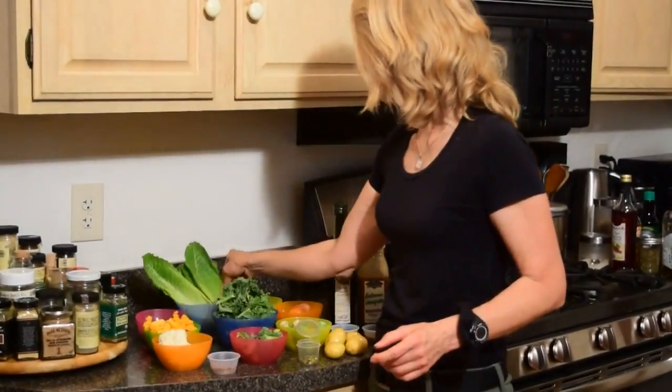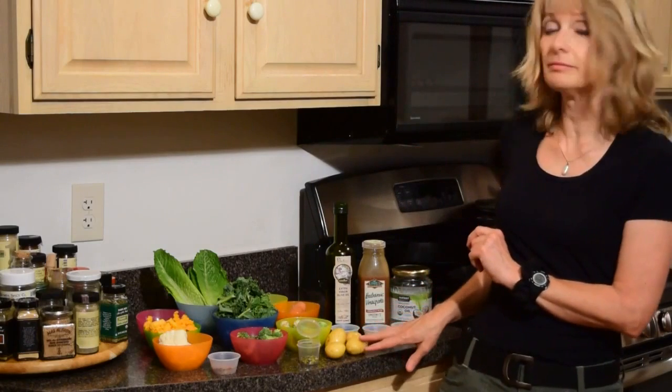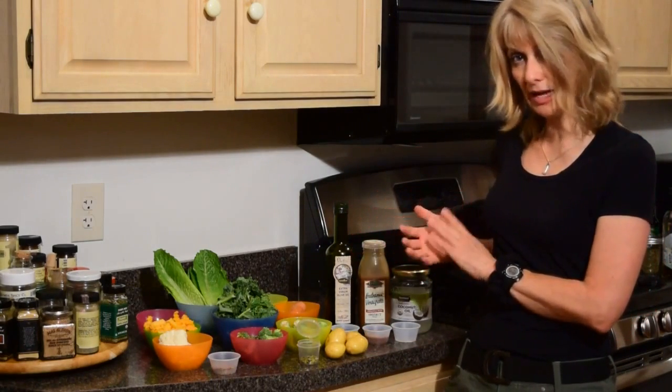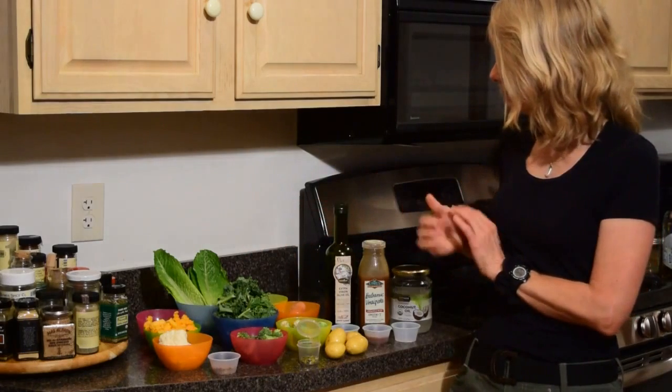And then I have romaine lettuce, tomatoes, carrots, brussels sprouts, and some potatoes. Olive oil — about just under an ounce, 24 grams. I have some balsamic vinaigrette and coconut oil. And then kale in the center.